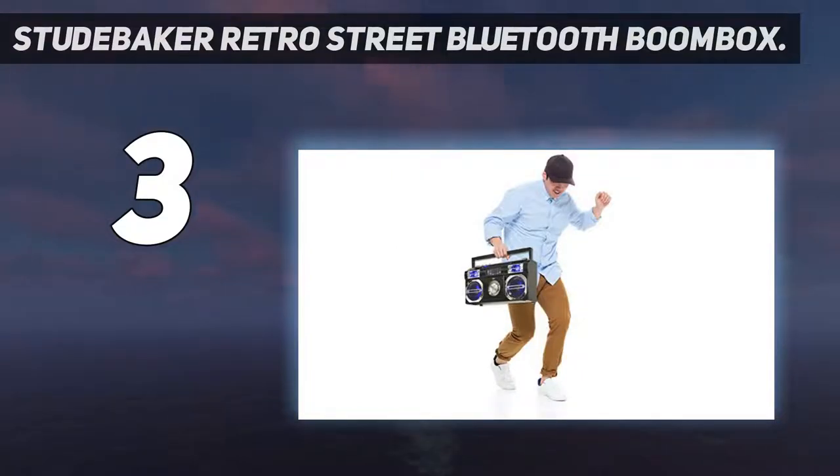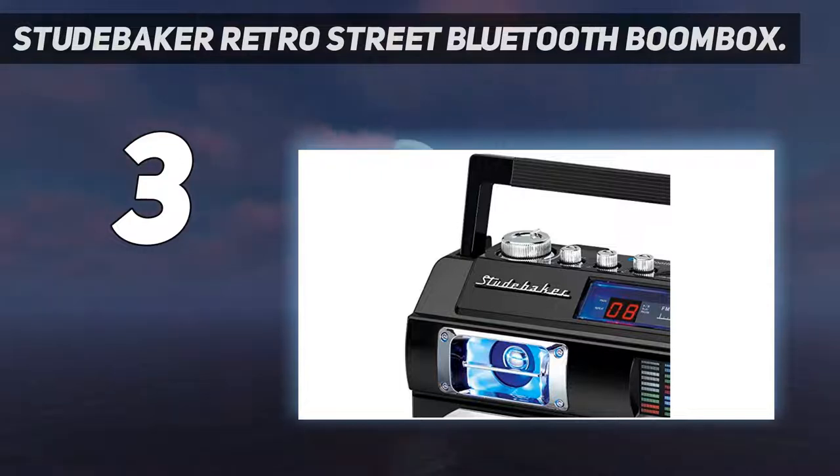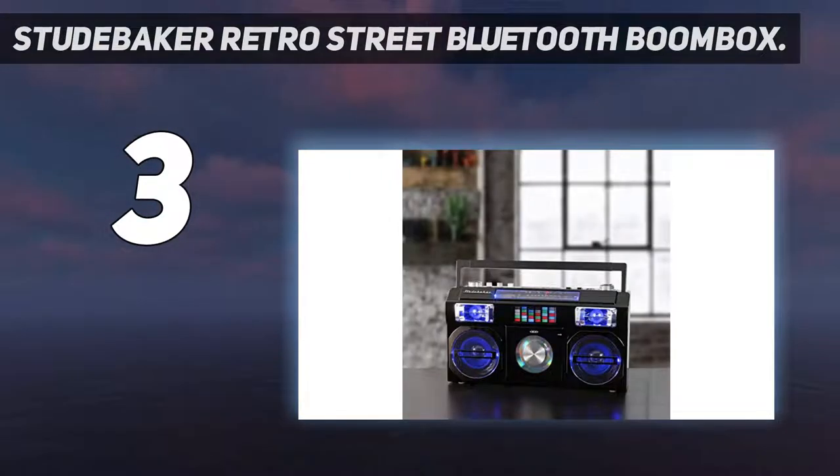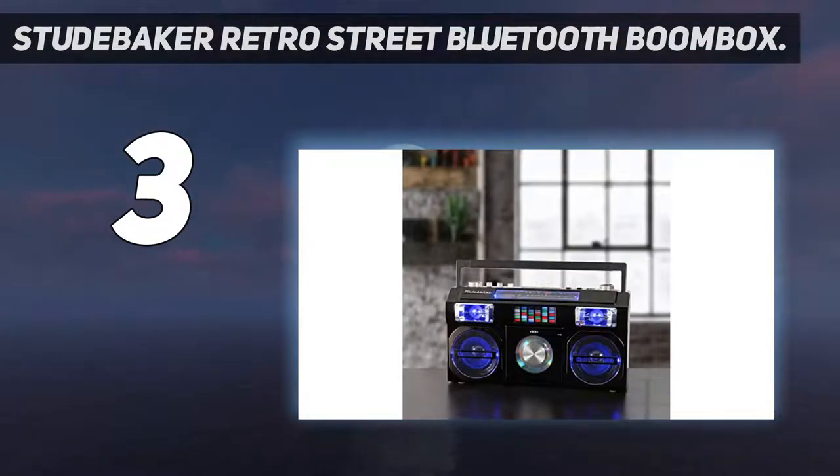The boombox also features a multi-color LED equalizer which allows you to adjust the sound performance according to your preference. This speaker uses a built-in rechargeable battery for easy charging and portability, and comes with an auxiliary input jack and headphone jack. We also like the built-in stereo speakers, rotary volume control, treble and bass adjustments, and carrying handle which gives it a classic 1970s retro look.